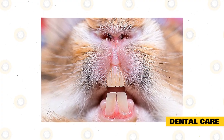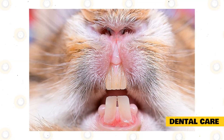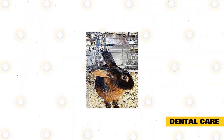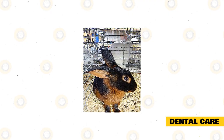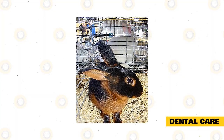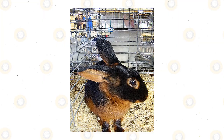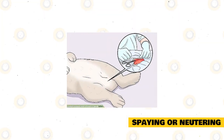Dental care is important because a rabbit's teeth grow continuously and can sometimes grow to extreme lengths, piercing their mouth and gums and causing pain and discomfort. As an owner, make sure the rabbit's teeth don't overgrow. Help your rabbit by offering hay, which can grind the rabbit's teeth naturally as it chews. You may also provide pieces of wood, wooden baskets, or other toys and accessories to file the rabbit's teeth. Monitor your rabbit's dental health to save on expensive medical and dental bills.